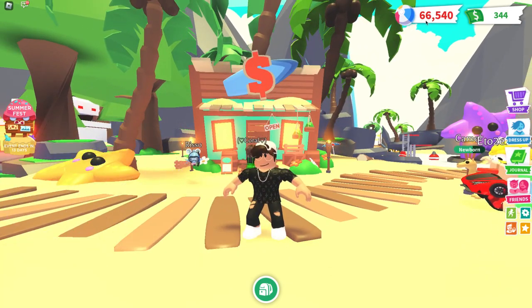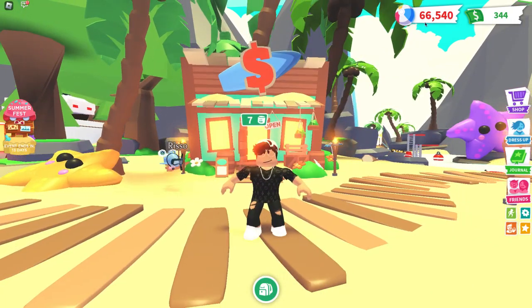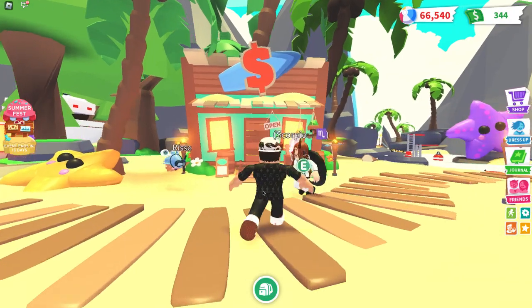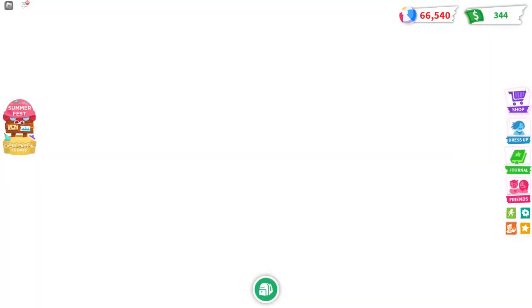As you can see I have 66,540. I went over 50,000 because I'm also gonna get the jet ski in the next video, so stay tuned for that.